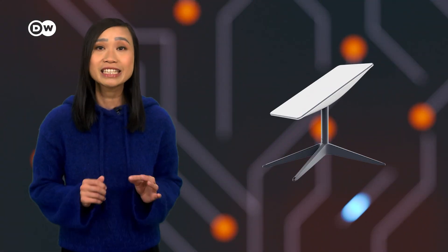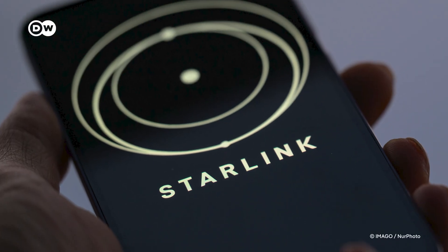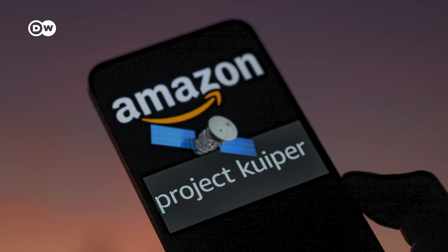And before you even get started, you need special hardware. The Starlink dish costs around $349 — so yeah, it's powerful, but pricey. Now with Amazon entering the game, that could change. More competition often means lower prices and better service.